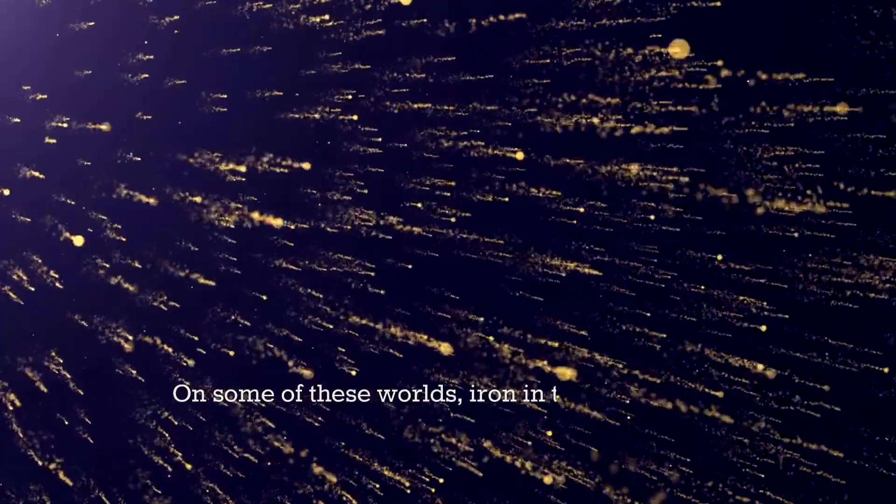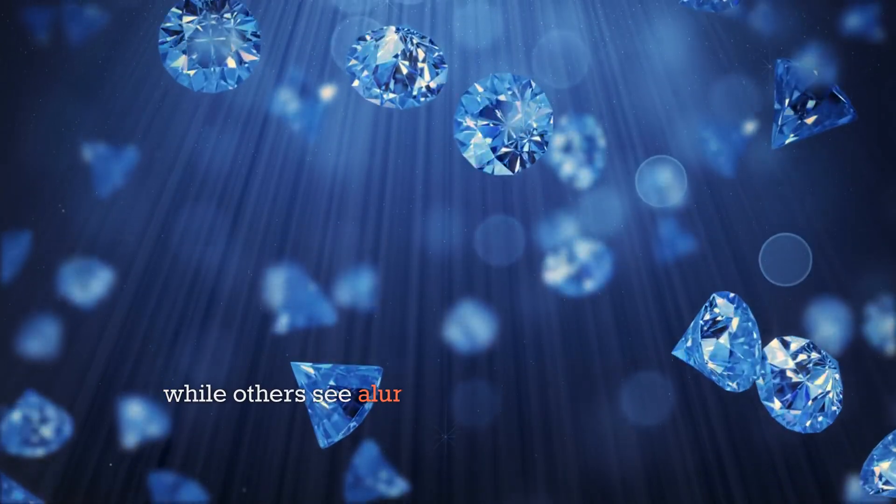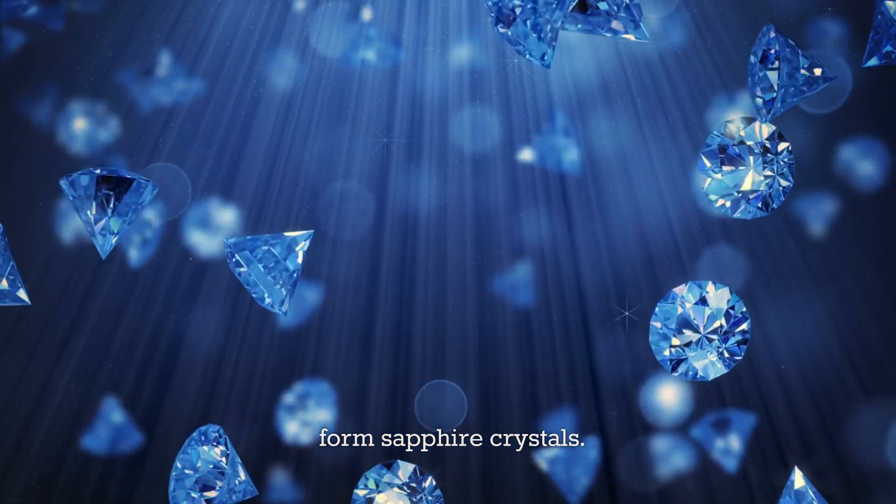On some of these worlds, iron in the atmosphere melts and falls as raindrops, while others see aluminum and silicon combine to form sapphire crystals.